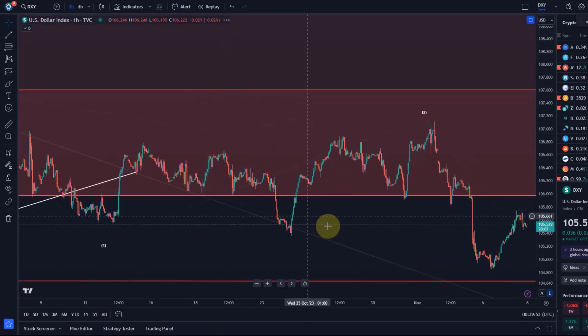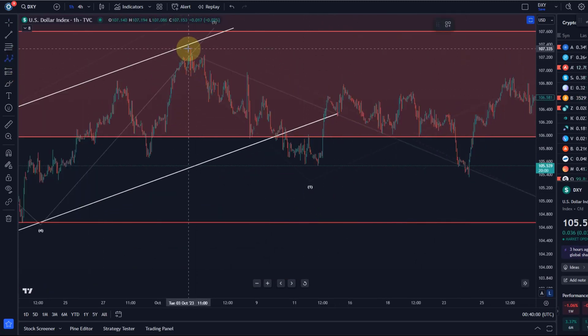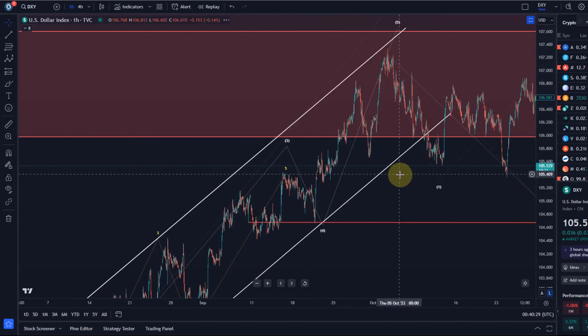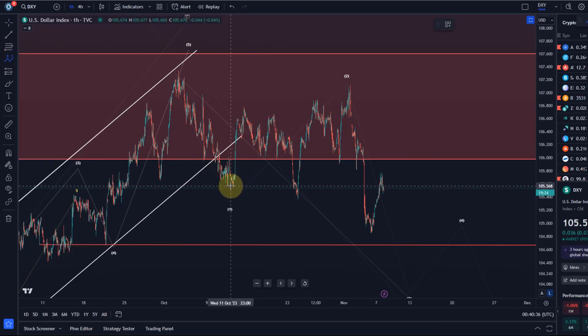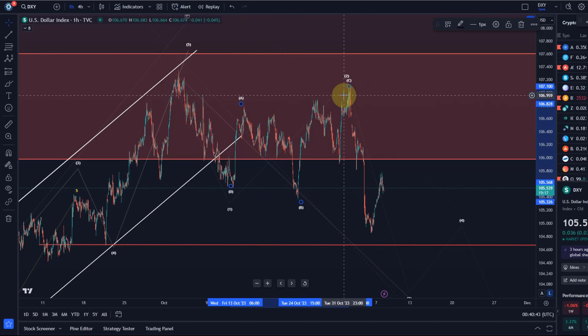Let's go to the one-hour chart. The micro count I had — it's not a great count — but I would argue this was a one-two, then three, four, five. So wave one was a leading diagonal. We then had a breakout to the upside which formed a lower high — a very complex corrective structure with an A wave, B wave overshooting to the downside, and C wave to the upside.